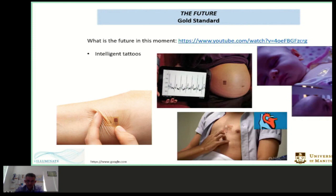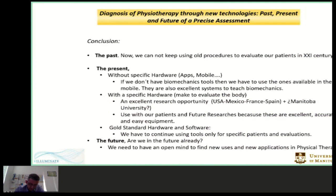In conclusion, we can no longer keep evaluating our patients with old tools in the 21st century. In the present, without specific hardware, remember apps and mobile tools — if we don't have biomechanics tools, use the ones available on your mobile. They are also excellent systems to teach and learn biomechanics. With specific hardware made to evaluate the body, there is an excellent research opportunity and we should use these with our patients. While gold standard hardware and software can continue for specific patient and special evaluation, the future requires an open mind to find new uses and new applications in physical therapy. Thank you for your attention.